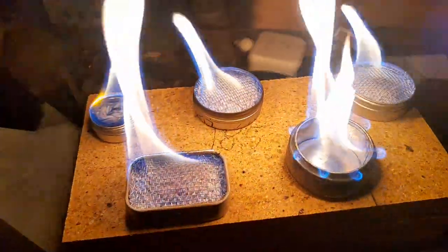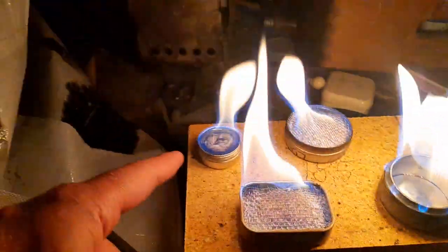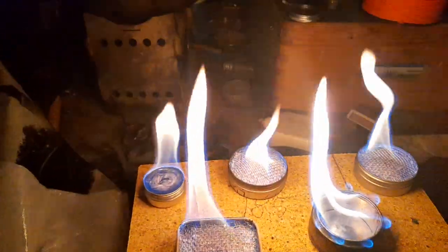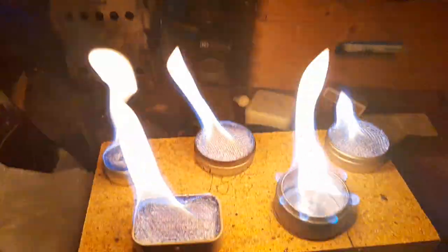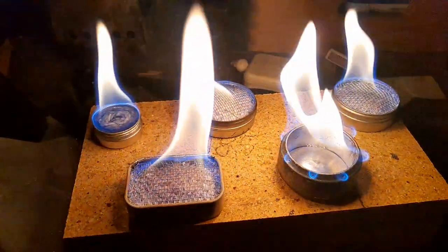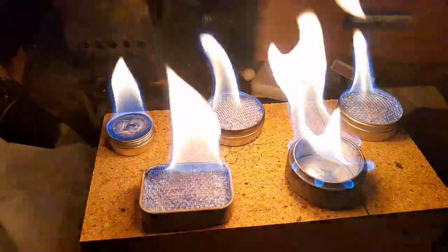I'm just experimenting a little bit. All these stoves have the same amount of fuel and they were all lit about the same time. They're all self-made. We have three stoves that are filled with perlite, then there's one with some kind of rope that you put into fireplace doors, and this one here is made of two energy drink cans — it's double-walled and has some glass fiber insulation in the walls.